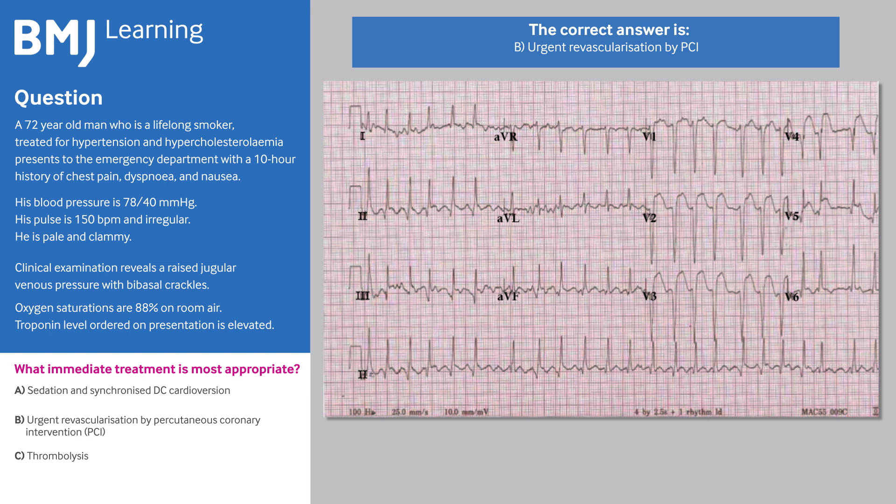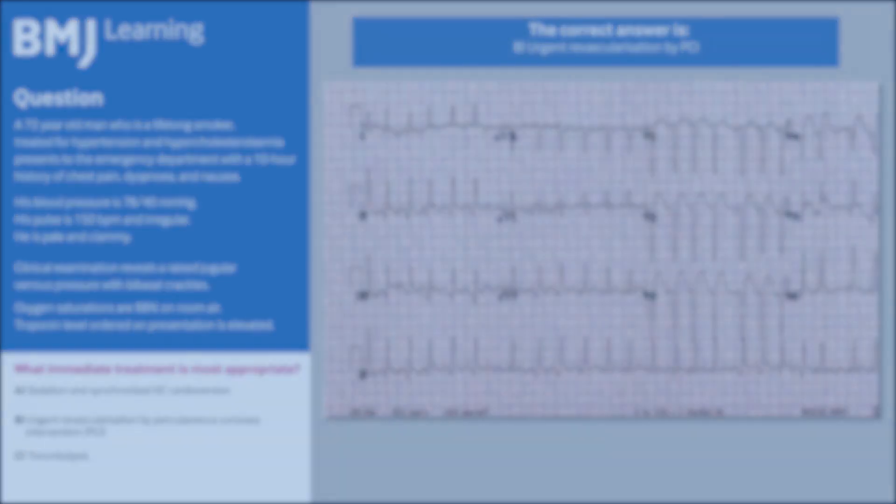You can complete the full module and learn more at learning.bmj.com.